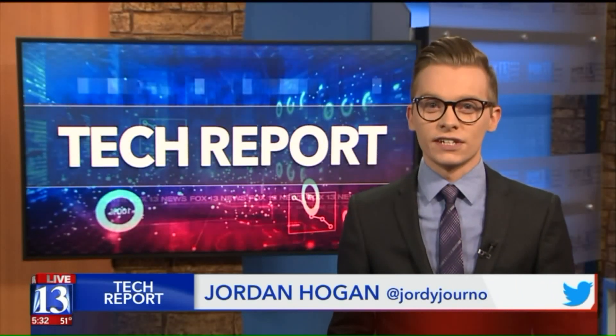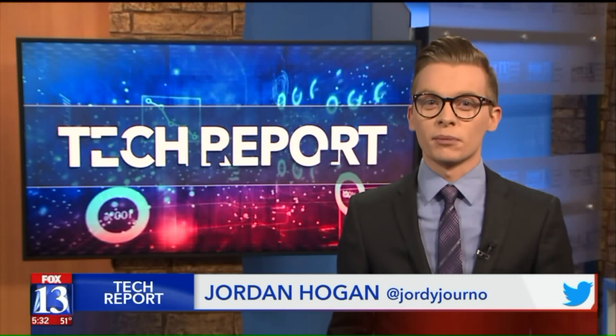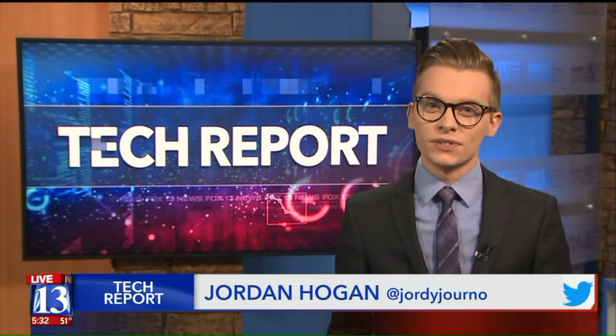The bionic engineers think this will be ready to use in the next five to ten years. They also think that as technology improves, there's potential this can be applied to kids too. Jordan Hogan, Fox 13 News, Utah.